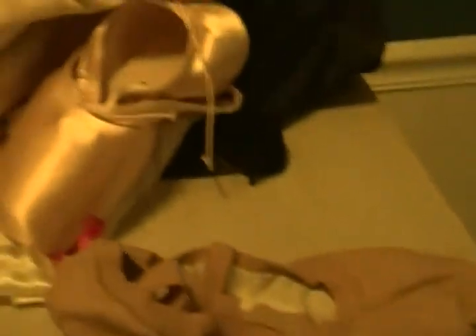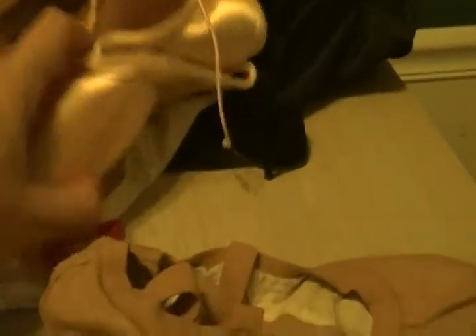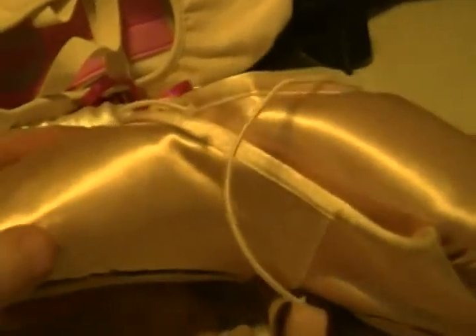I'll get back to you in about a year when I start wearing the Capezios, and in about two years when I get to the Blochs, which I'm really looking forward to. Thanks for watching, bye bye.